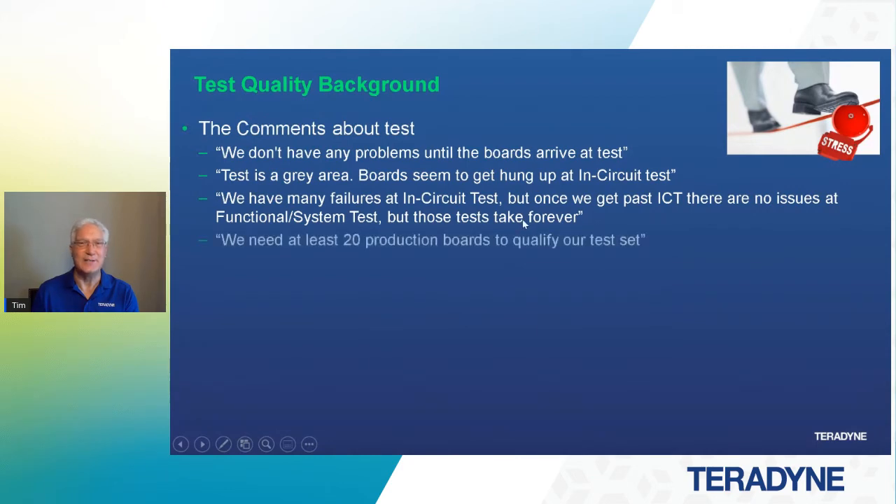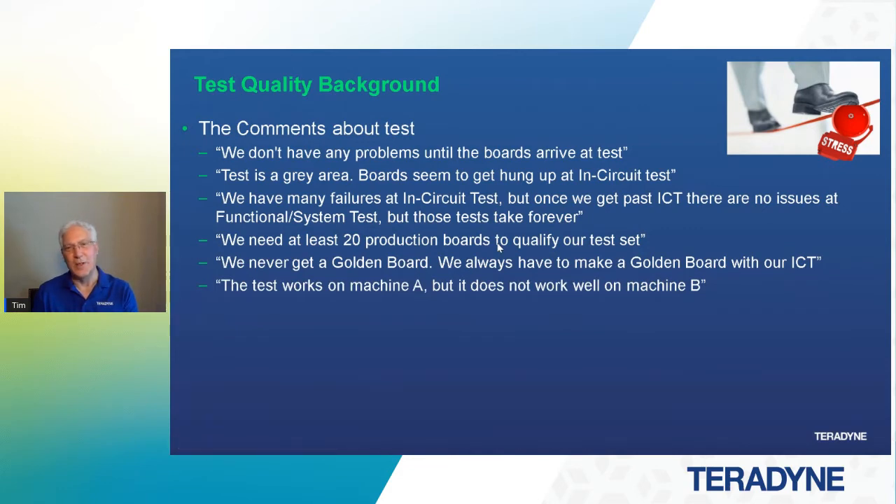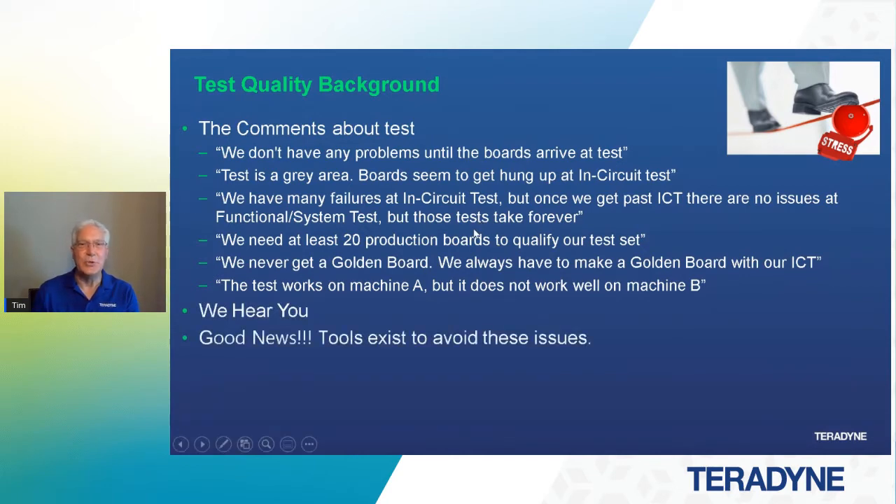Well, if they take forever and they pass, ICT has done its job. Or: we need at least 20 production boards to qualify our test set. We never get a golden board — we always have to make a golden board with our ICT. And that says something about in-circuit tests and making golden boards. Or the test works on machine A but it doesn't work well on machine B. We hear you. The good news is the tools do exist to avoid these issues, and we'll talk about those today and how to resolve many of these common things you run into every day.